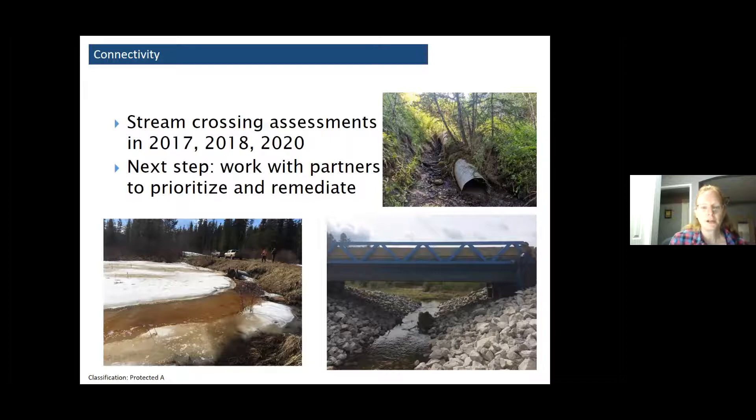There are some good things happening: Sundre Forest Products has also been working on their own stream crossing assessments, and the pictures here show an example of a culverted crossing that was replaced with an open-span bridge a couple of years ago. It's really nice to see the local operators getting work done on the ground as well.